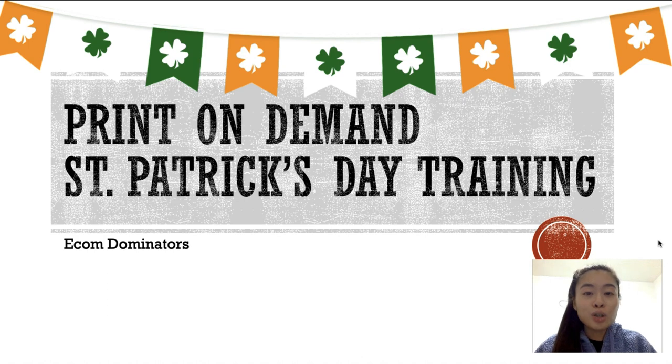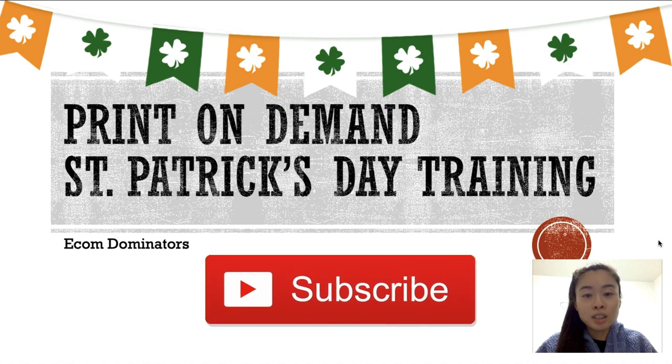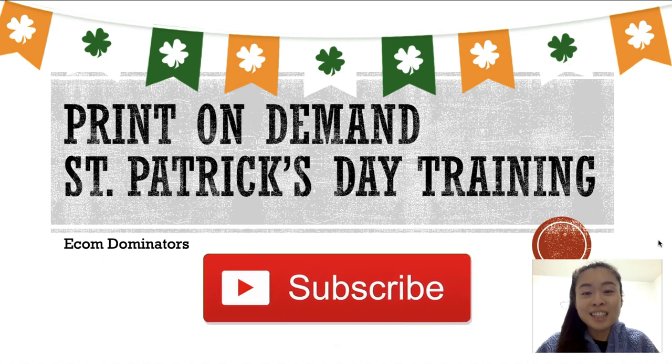If you guys are new to my channel, my name is Cynthia and I teach everything related to how to make money online — print-on-demand, Facebook ads, Pinterest ads, anything you can think of for making money online. So if you haven't already, don't forget to like this video and subscribe to my channel so I know to produce more content just like this. Alrighty, let's get started.